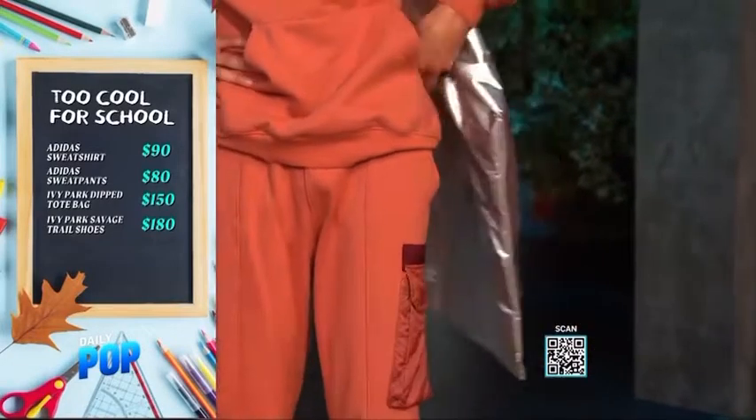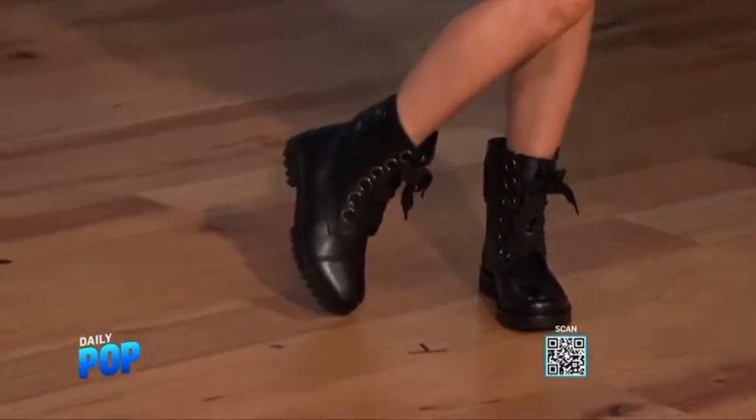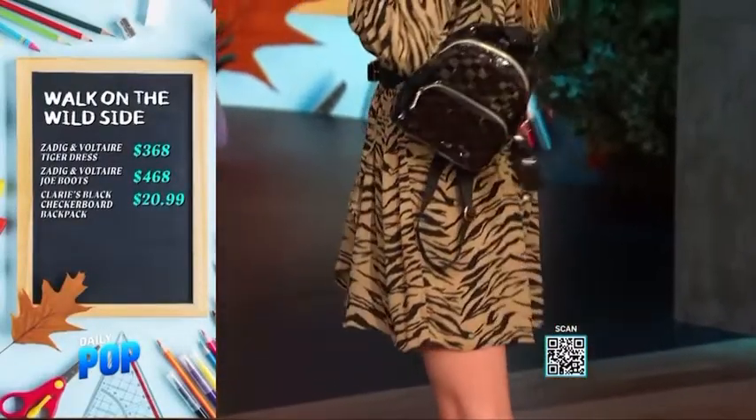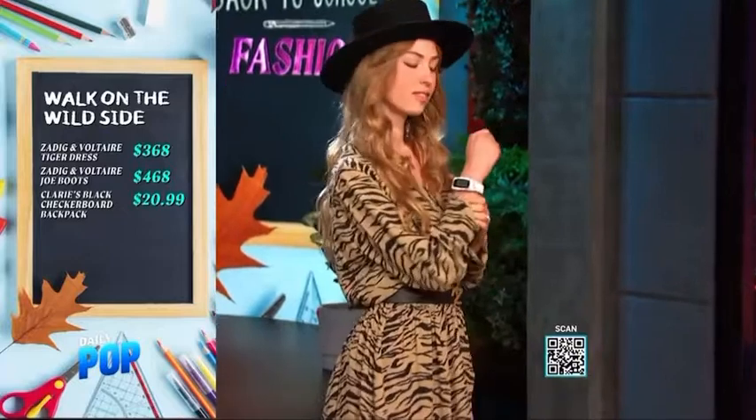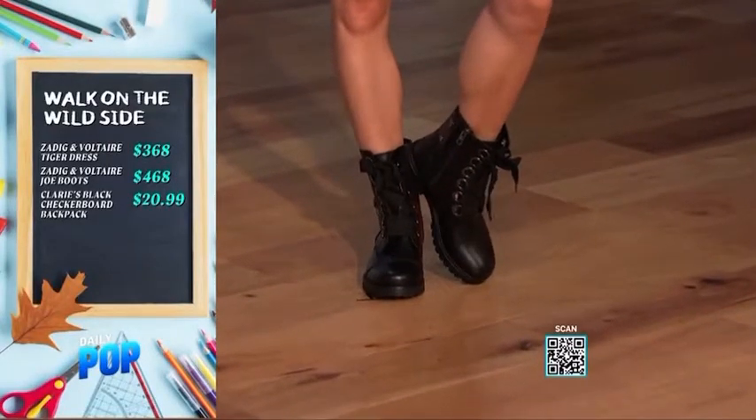Another good option for running around campus: I'm leading a style retreat in Paris, so my favorite Parisian brand is Zadig and Voltaire. This outfit is all about Parisian chic — you have to make a statement in animal print. This is a one-and-done dress you can pair with their Joe boot. It's a higher price point, but it's a statement dress that works with leather sneakers, leather leggings, or leather pants. The boot is a style that will never go out of style — these are investment pieces that will last you in school and after.